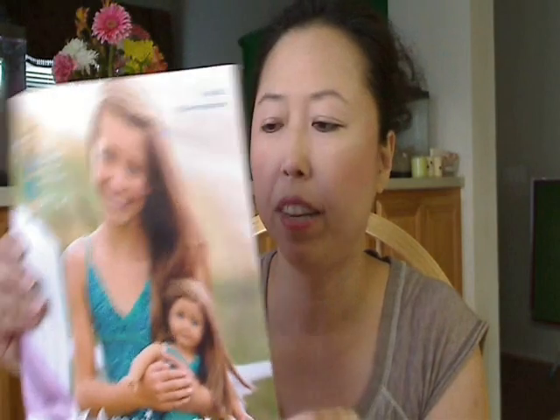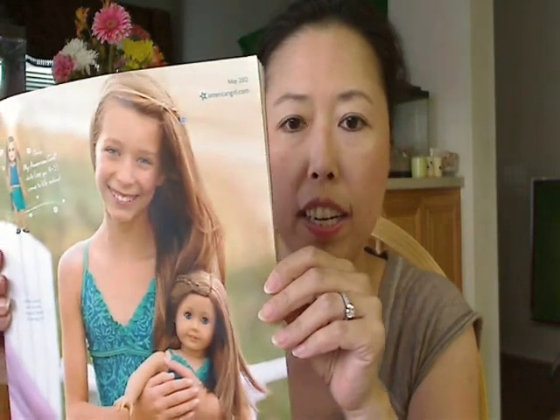Hello, welcome to Amy's SoFun channel and this is Amy. Today I stopped by American Girl Place and picked up a main issue of the American Girl Catalog. I just want to show you what I got from American Girl Place this morning.